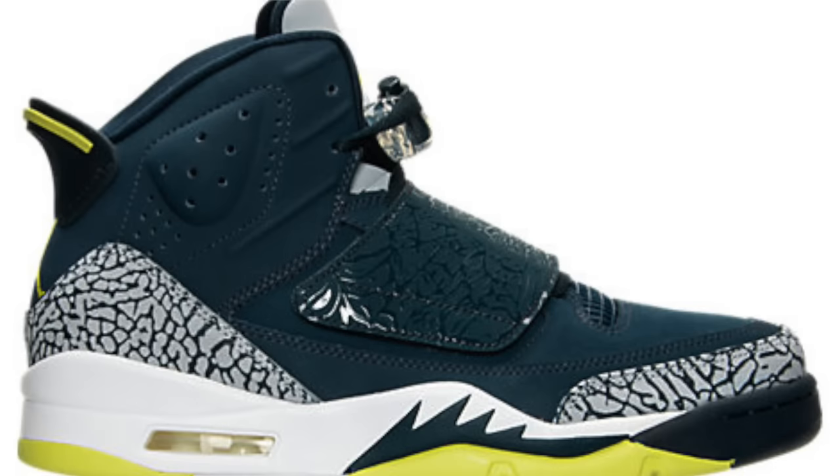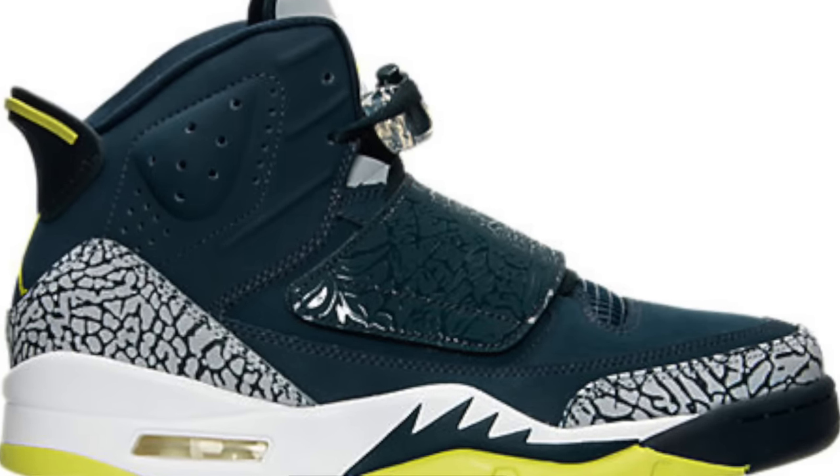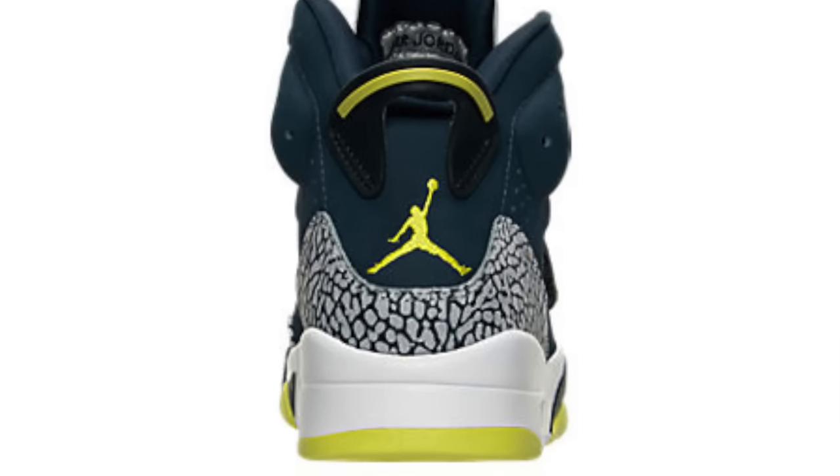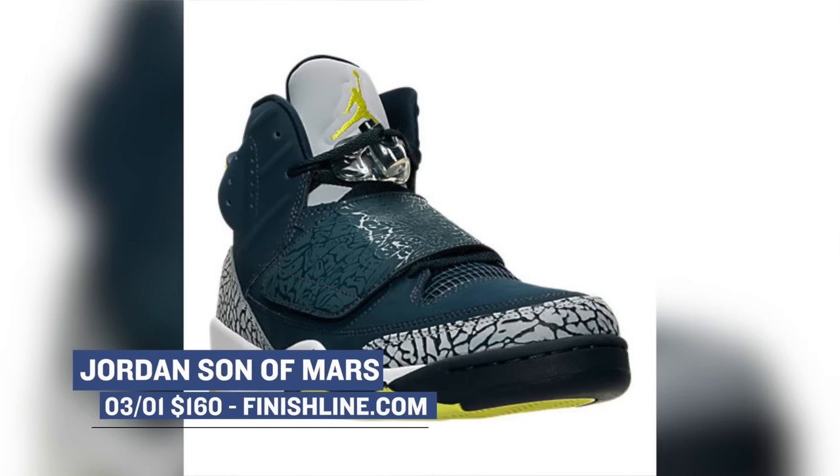Next up from Jordan is the Jordan Son of Mars. These are coming in an armory navy colorway that looks pretty clean, although it looks really balanced with that yellow and that electric lime as they call it. Those will cost you $160 and you can grab those at Finish Line as well.